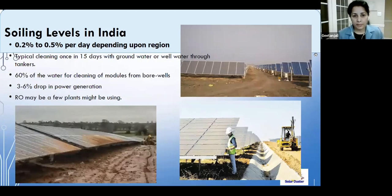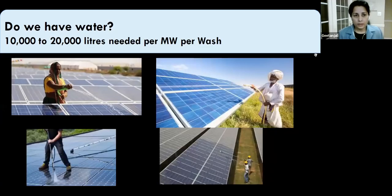In India, most plants currently wash with water in 16–20 cycles per year, and the dust can cause 0.2% to 0.5% loss per day. Plants often source water from surrounding regions, which may not be of sufficient quality, causing potential damage to solar modules.